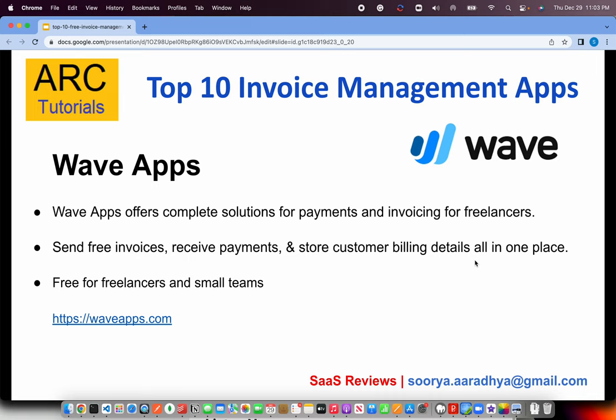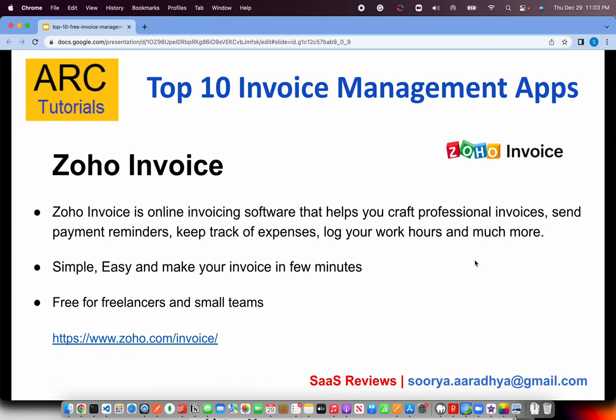The next on our list is Wave Apps — and I love it, I use them personally. Wave Apps offers a complete solution for payments and invoicing for freelancers. Not only can you create and send invoices, but actual payments can also be received through them. You can send invoices, receive payments, and store customer billing all under one platform. They offer free plans for freelancers and small teams, so get your account at waveapps.com.